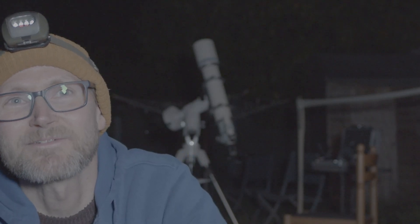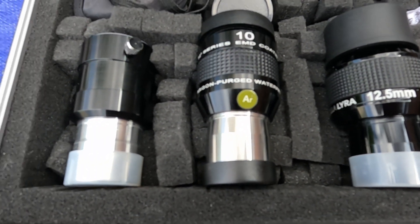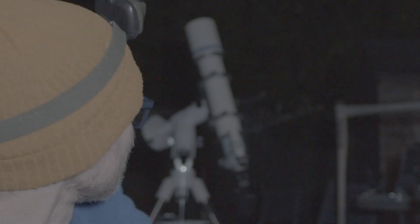Hello everyone. Tonight I've got the Takashi set up behind me ready for its first light. I've got fairly basic Plössl eyepieces and one or two slightly better mid-range eyepieces, but I do plan on increasing my range and getting a few more higher quality eyepieces to suit the Takashi FC 100 DC that's set up on the EQ5 behind me.